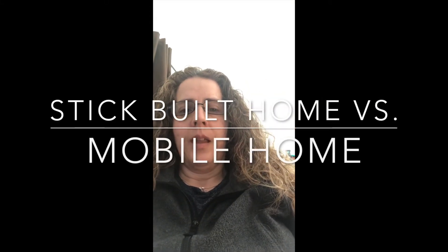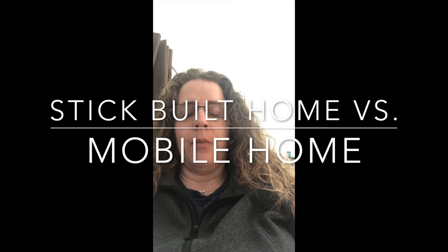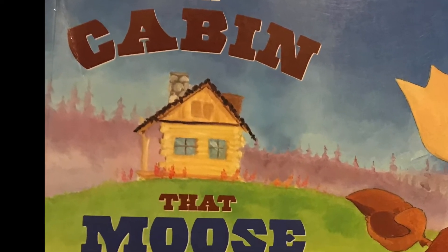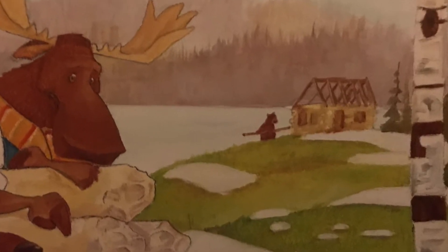Hi everyone, today I thought we'd take another look at the book The Cabin That Moose Built. On the cover, the kind of house built there is called a stick-built home. It's also called a log home. A stick-built home is one that you put together at the place where you're going to be building the house, and a log home specifically is made out of logs, so the outside walls would all be covered with logs.